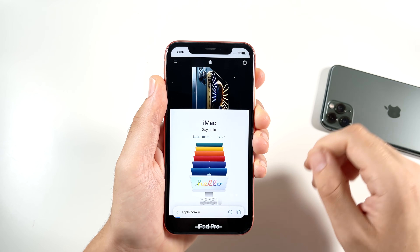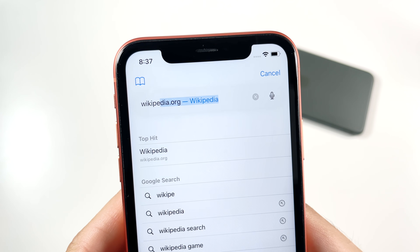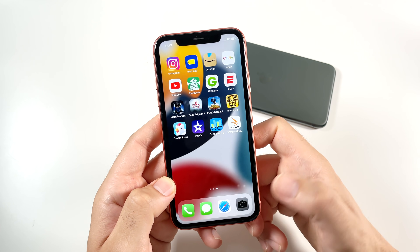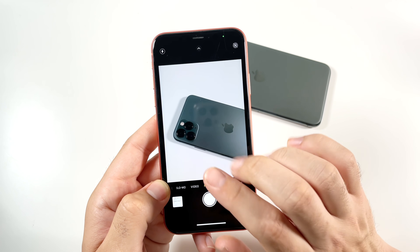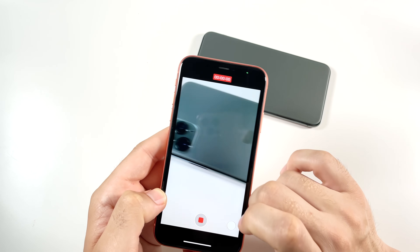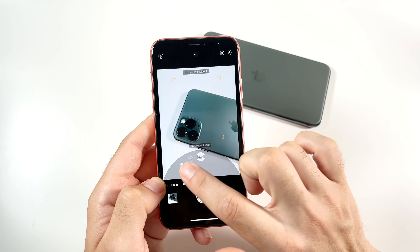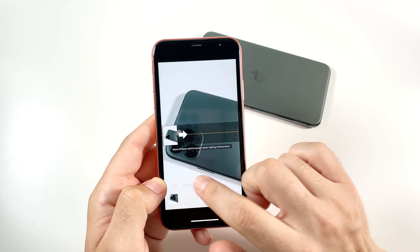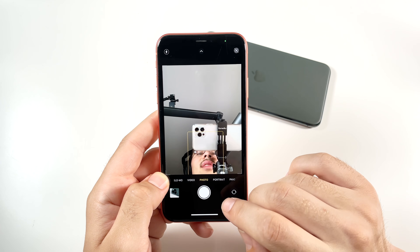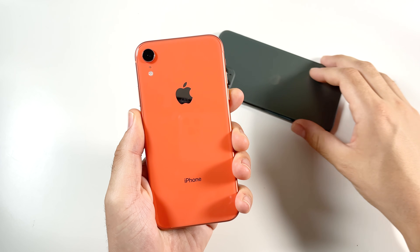Let's quickly check out Safari — opening up websites, very good, no major performance issues. Browsing the new iMac page and Wikipedia — overall browsing performance is just fine. Going into the camera: opening up, taking a photo, no major issues. Video mode also performing very good — taking a photo while in video mode worked as well. Portrait mode, panoramic — everything in the camera is smooth and working just fine.